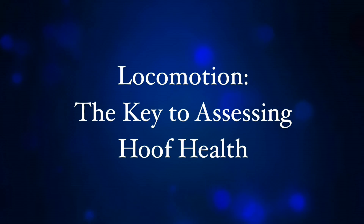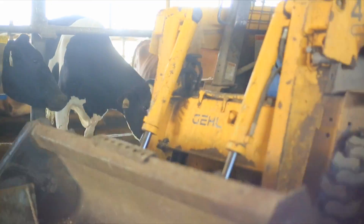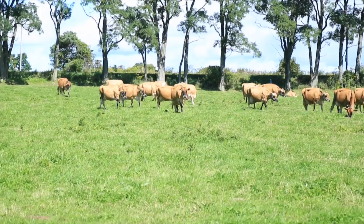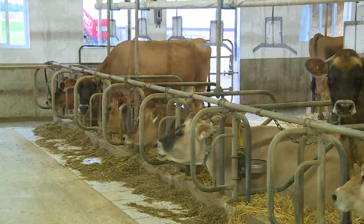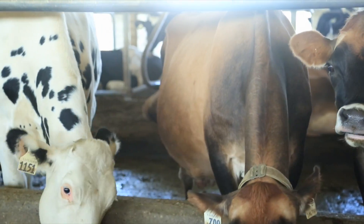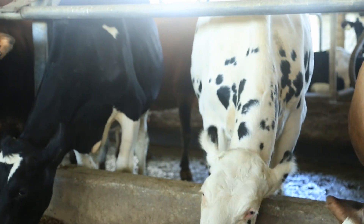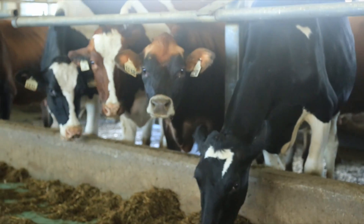Locomotion — the key to assessing hoof health. Most dairy cows spend about 10 hours per day on their feet, and these hours are spent eating, drinking, socializing, and walking around. If their feet hurt, they will likely spend as little time standing as possible, and this will result in fewer hours at the feed bunk. Researchers have confirmed that lameness in dairy cattle is associated with reduced feed intake and reduced milk yield.